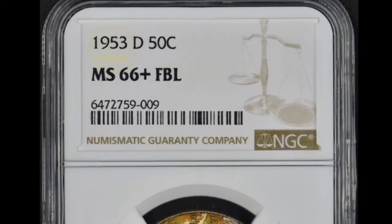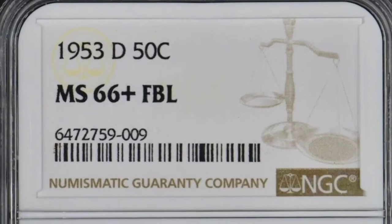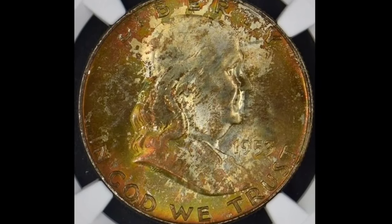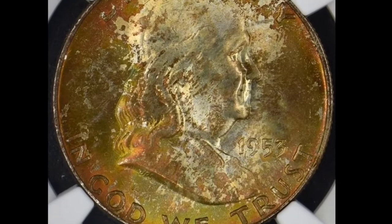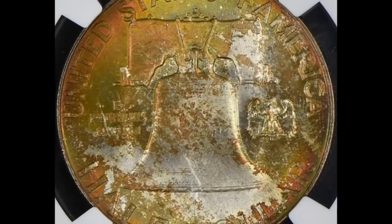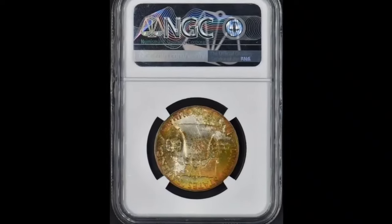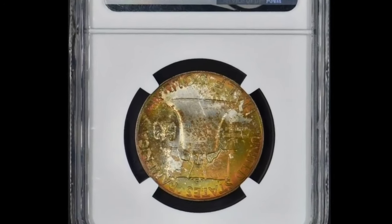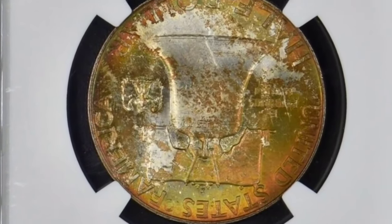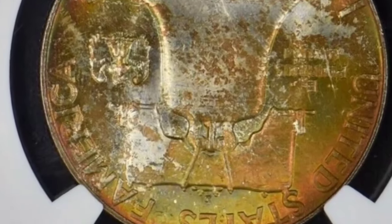The 1953 Franklin half-dollar in MS67 condition with full bell lines. The 1953 Franklin half-dollar has a small business strike mintage of 2.6 million pieces. Unfortunately, the issue was not well-produced — the typical example has a weak strike, insipid mint luster, and unattractive toning. Accordingly, the 1953 issue is extremely rare at the MS67 grade level, and the coin shown is the only superb gem certified by PCGS with the full bell lines designation. It ended up selling for $19,200.